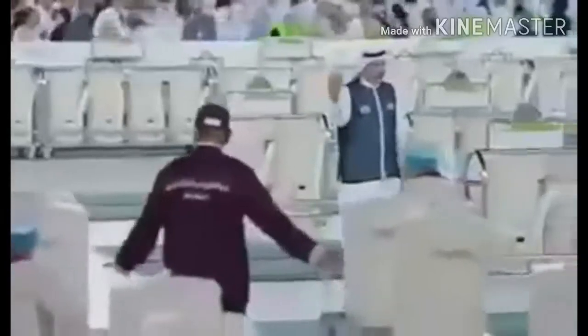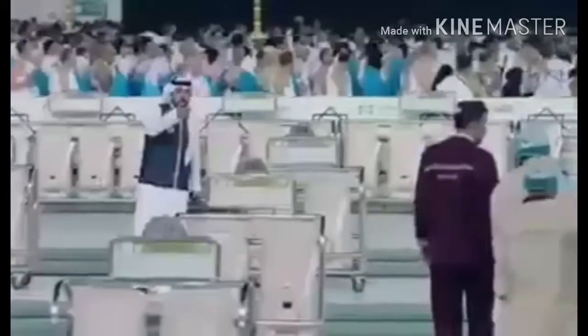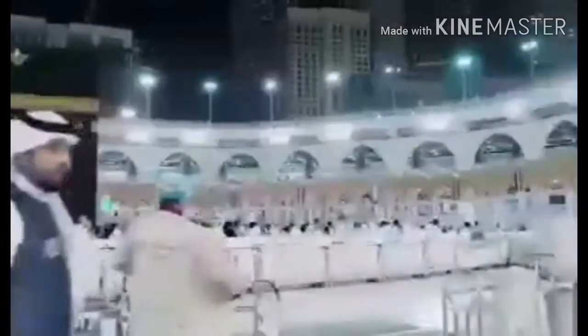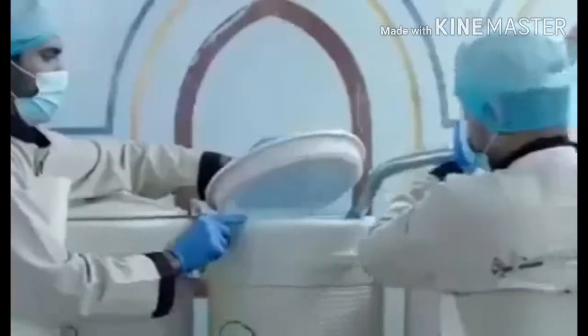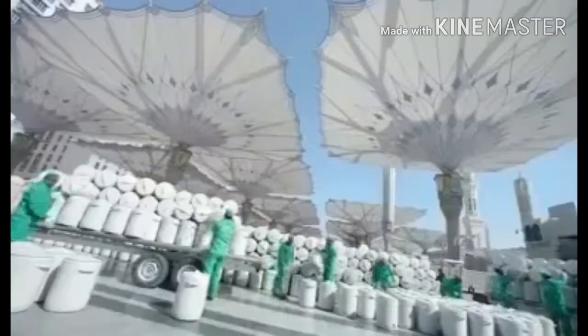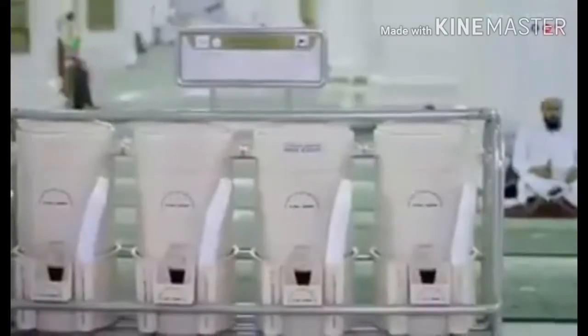The blessed water is provided at the two holy mosques in sterile containers, carefully distributed at drinking places and courtyards. The containers are prepared at various filling points inside the Grand Mosque and the Prophet's Mosque, and then moved on electric carriers inside and around the two mosques.